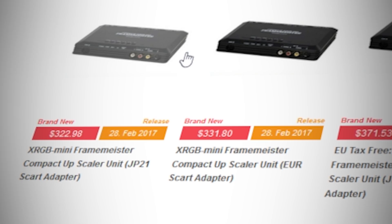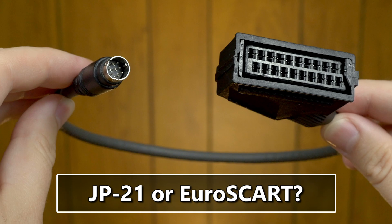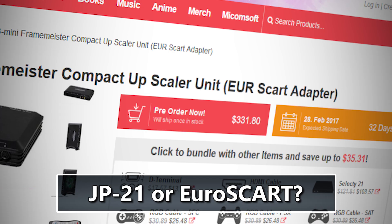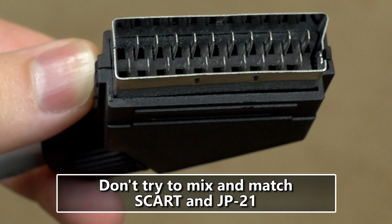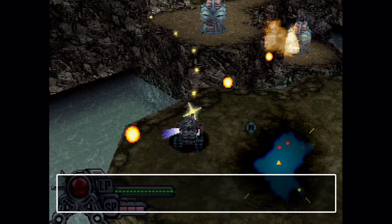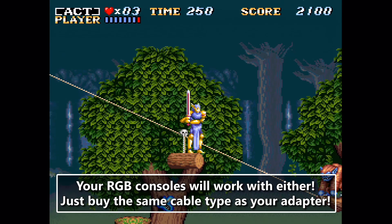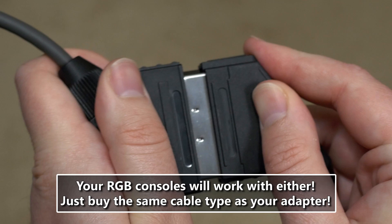We've also been getting a lot of questions about which package to buy. Traditionally the Framemeister only ships with a JP21 adapter for the RGB port, but Solaris now offers a Euro SCART package for the Framemeister. JP21 and SCART cables look the same but they're wired up differently inside and are not cross compatible. Neither standard has a quality difference, and both standards are compatible with any console that supports RGB. It doesn't matter where you live or which region of console you plug it into — only what type of port it goes into.